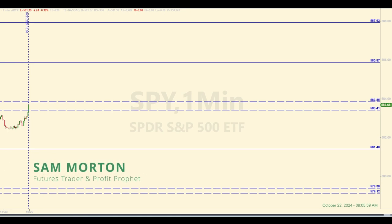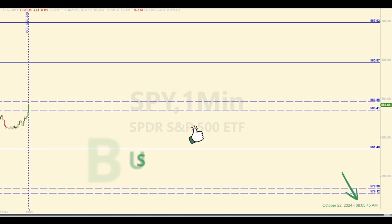Hey there traders, this is Sam with your E-Mini Futures Market Recap for Tuesday, October 22, 2024. Time is currently 8:05, almost 8:06 a.m. Eastern. As promised, we have levels of potential support and resistance identified in the SPY on this chart. These will be used to help inform trades in the E-Mini Futures today, following a set of rules. Check out the description below this video to learn more.